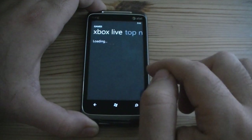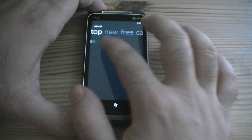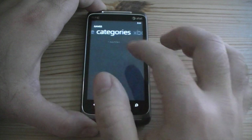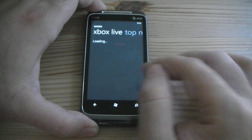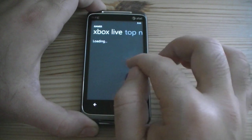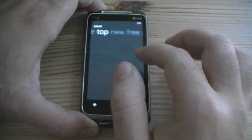There are your games — that's going to give you Xbox Live, top games, new games, free games, or you can sort by categories. You can see while it's loading it's still totally responsive. There we are.